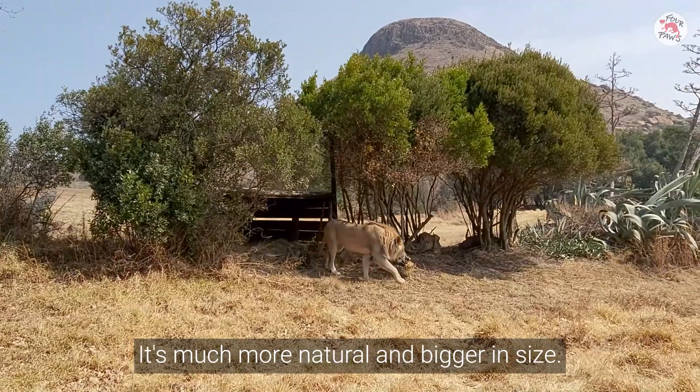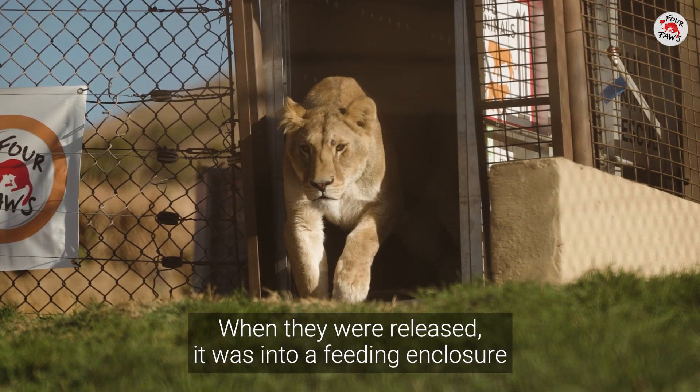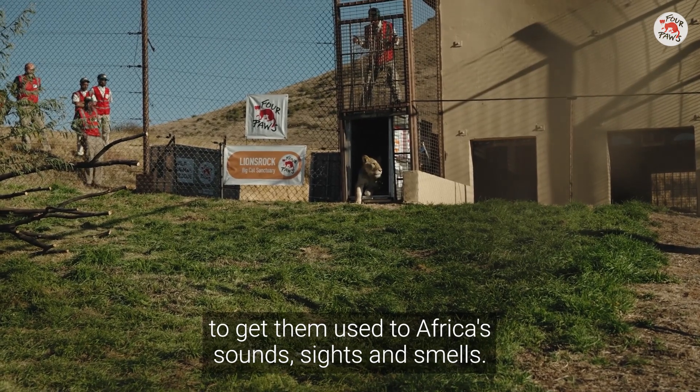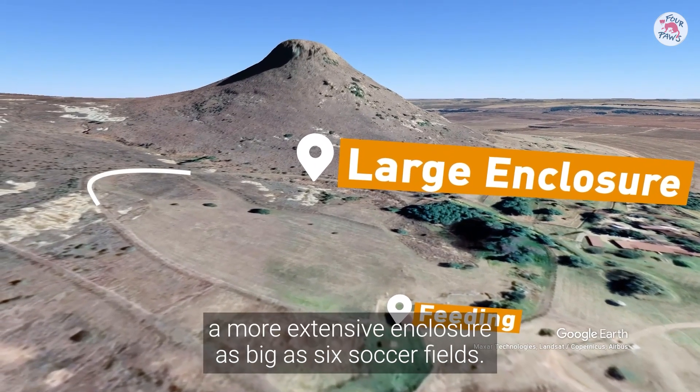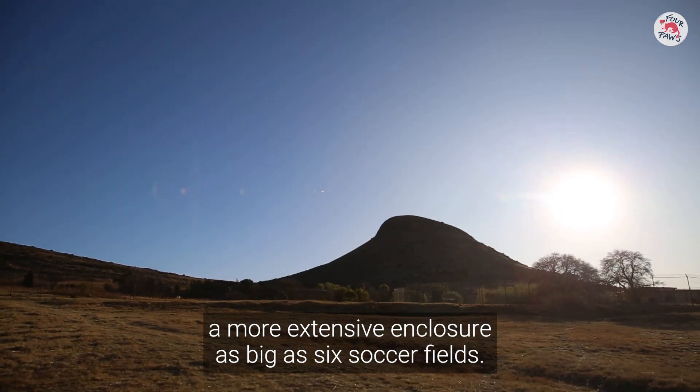It's much more natural and bigger in size. When they were released, it was into a feeding enclosure to get them used to Africa's sounds, sights and smells. After two weeks, they entered a more extensive enclosure as big as six soccer fields.